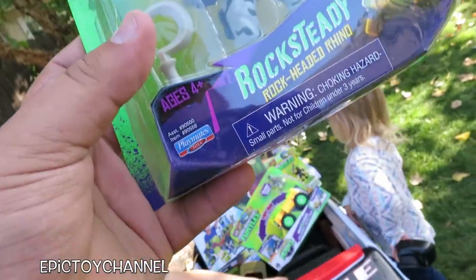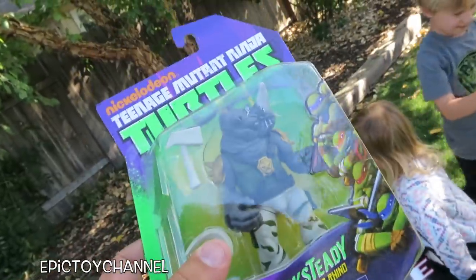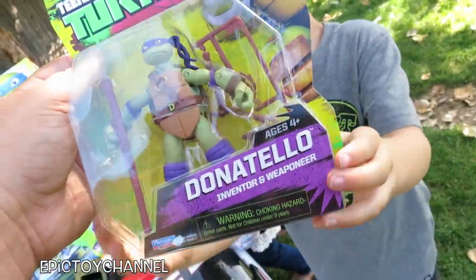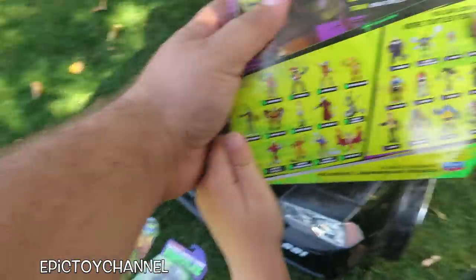Special thanks to Playmates Toys for sending these to us — they sent us all of the Playmates toys that you'll see in this video. And who do you have? Donatello! Inventor and weaponist. Look at all of them that we can get.